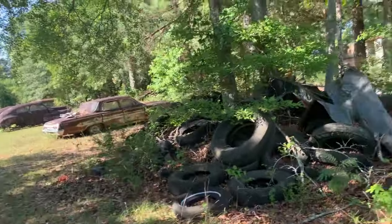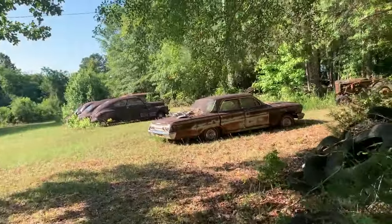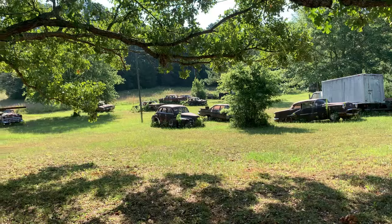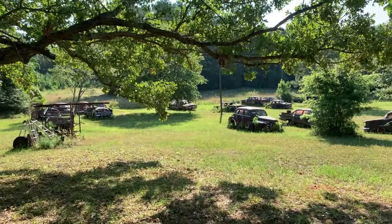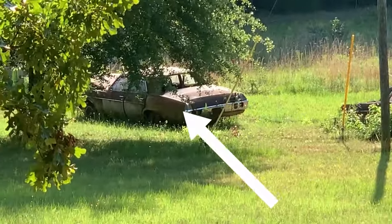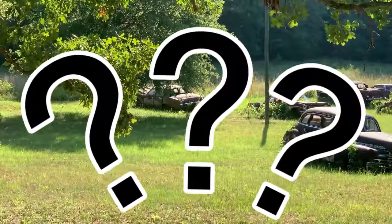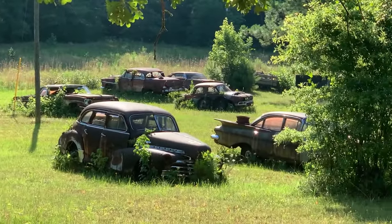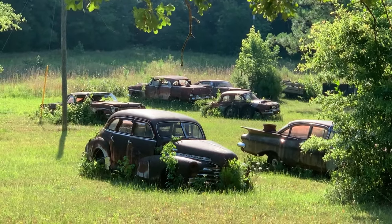I remember walking this whole property last time I was here — it goes back and you get stuff everywhere. See, there's more over there. What I thought was a 68 — what do you guys think? Could be a 69, who knows. Let me know what you think. Let me do a little zoom in over there. There's some cool stuff over there.